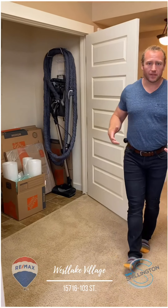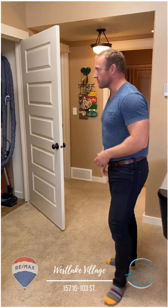Storage is something that you can never have too much of, and you've got additional storage underneath here.